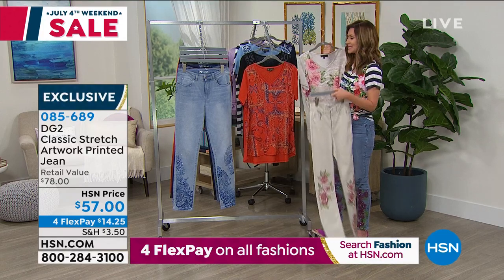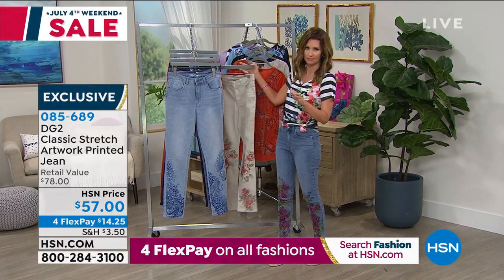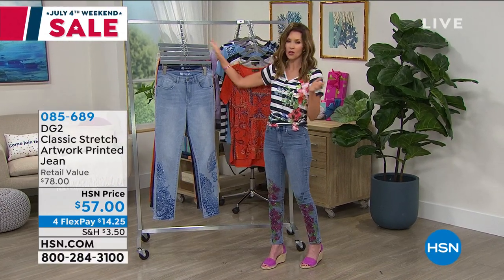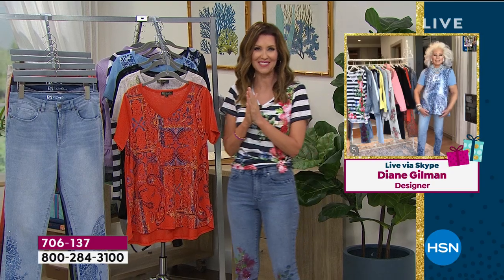We've got to go to Diane, because I know she's been designing from home from her beautiful penthouse in New York City. Diane, I love these pictures in all the different styles — each one has its own personality. I can't wait to see what you're wearing now. Diane Gilman, welcome to the show.